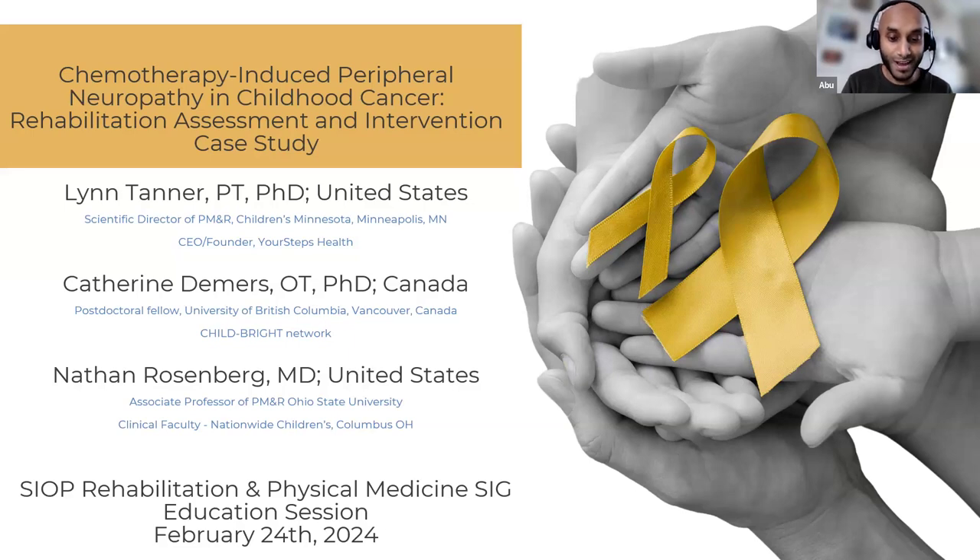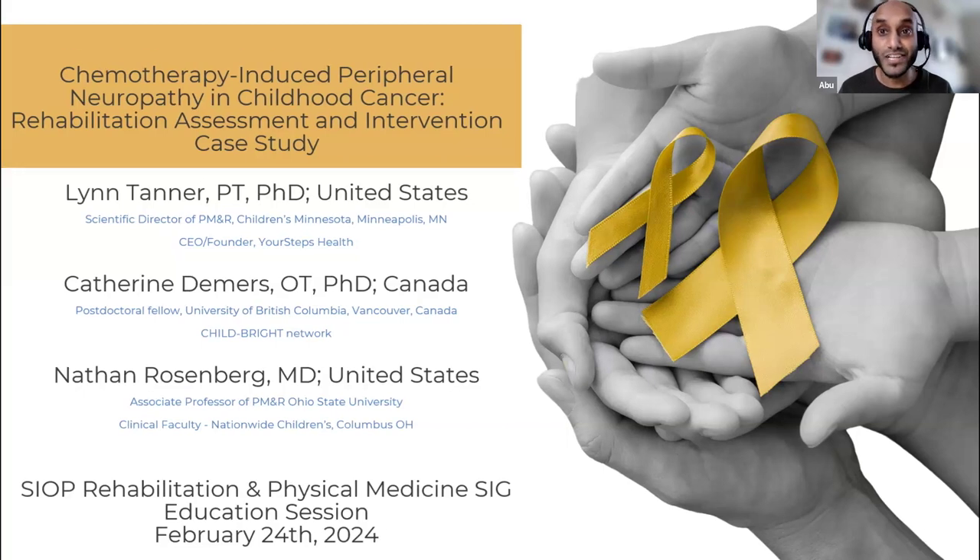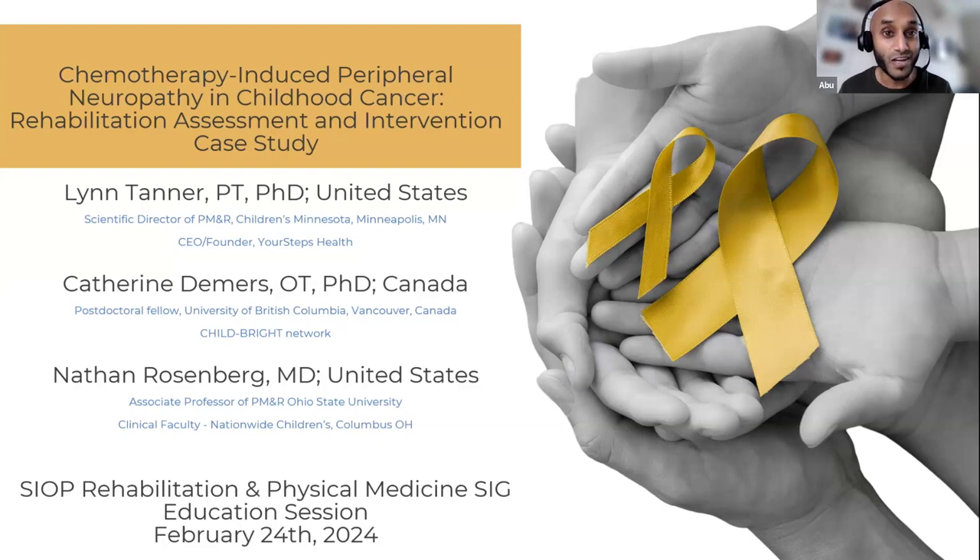And we have Dr. Nathan Rosenberg, a paediatric rehabilitation physician based at Nationwide Children's Hospital in Ohio. He is medical director of the Rehabilitation Inpatient Consultation Service, participates in outpatient clinics, and cares for children with various conditions including cancer, cerebral palsy, brain injury, and spinal cord injury. He is also a member of the Neuro-Oncology and Cerebral Palsy Comprehensive Care Clinic team.